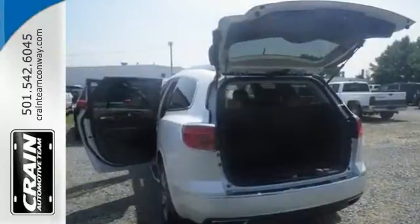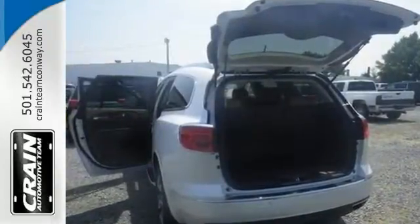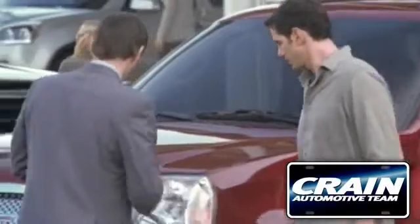We invite you to come in and take this one for a test drive. Visit us anytime at craneteam.com.